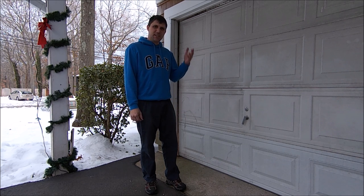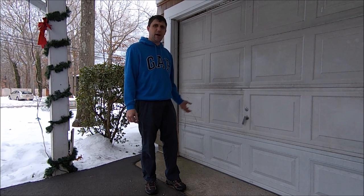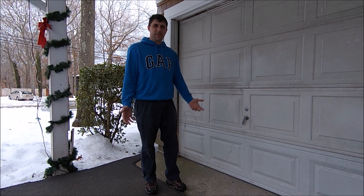When it broke last time, I was able to actually, from my attic, break through the ceiling of the garage and climb down into the garage, which is what I'm going to have to do again.